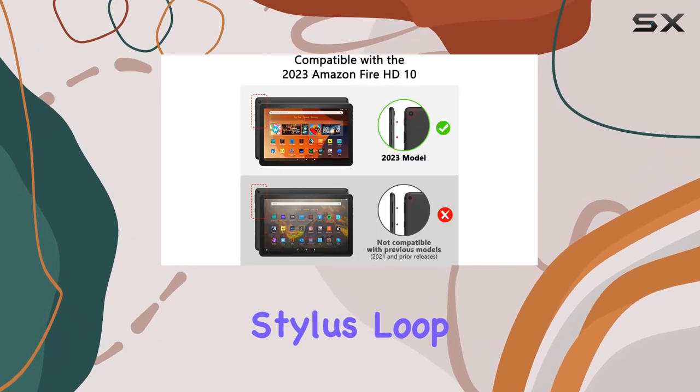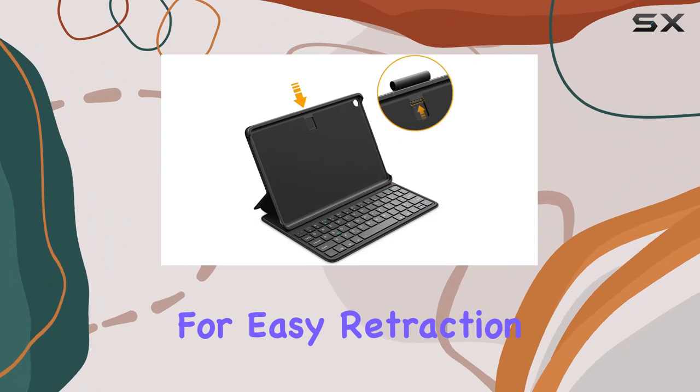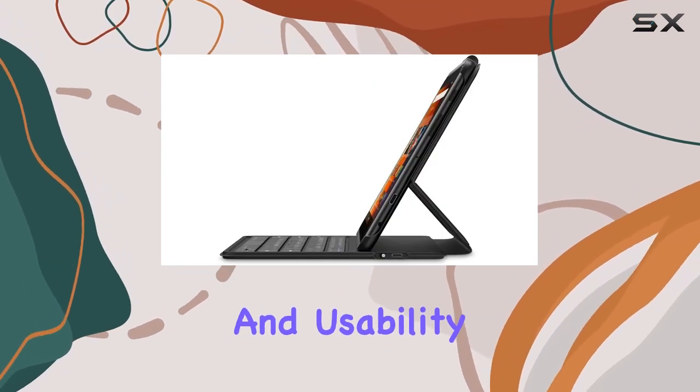A retractable stylus loop ensures you won't misplace your stylus pen, with a thin design allowing for easy retraction. This thoughtful addition enhances the overall productivity and usability of the case.